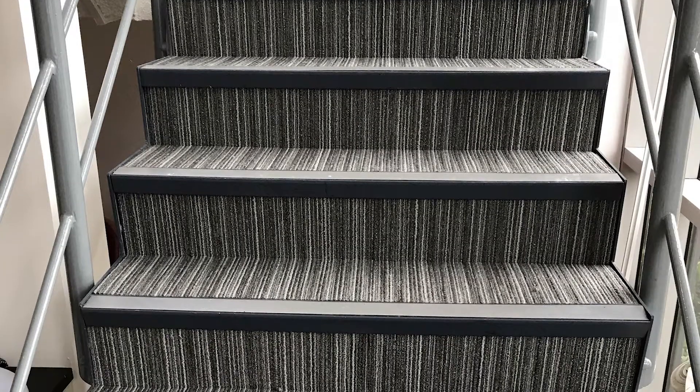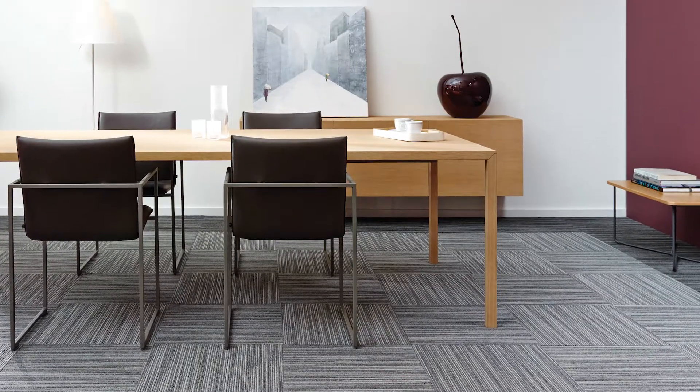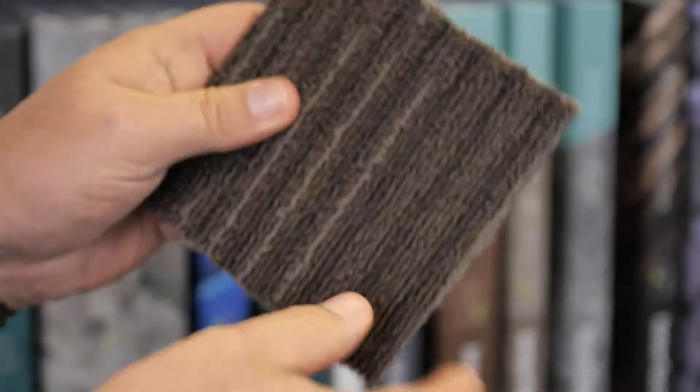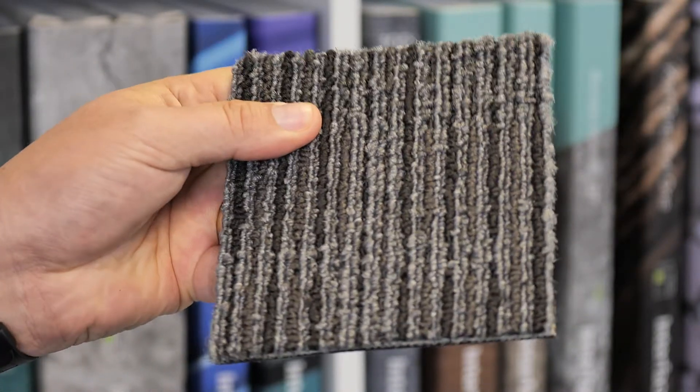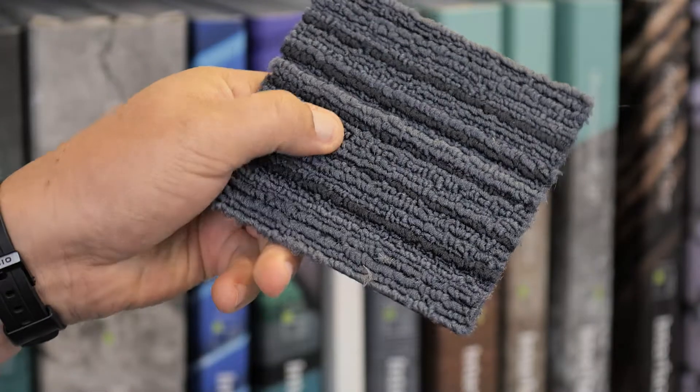Here's a couple of recent projects that have used Endurance in their installations. Endurance is perfect for breakout areas and borders, and is ready to ship along with any adhesive you need for next-day delivery — so you don't need to endure any delay.